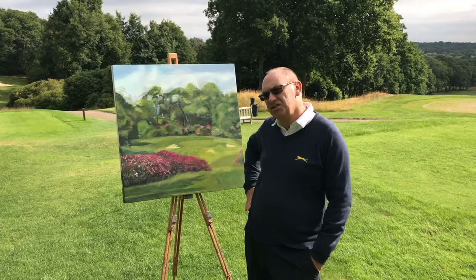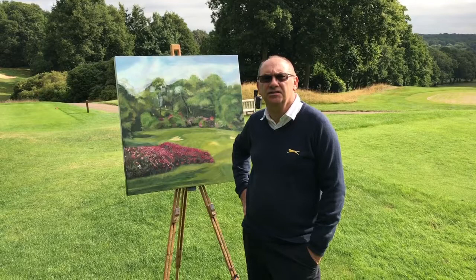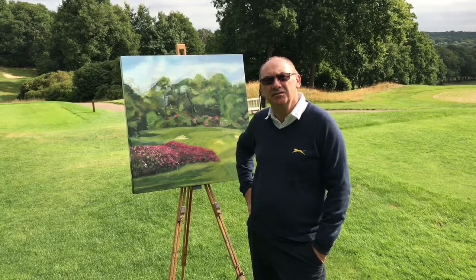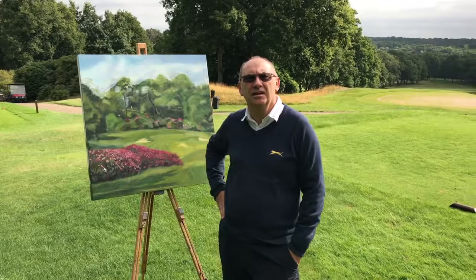On that note, if there are any golf club secretaries that would like me to be commissioned to do works of their famous iconic golf holes — you might be celebrating a centenary, a special occasion for the club, or just want to brighten up your clubhouse — you can contact me on rossVannairn.com and I'd be happy to come down and discuss a commission to paint your golf course. Thanks very much and happy painting, guys.